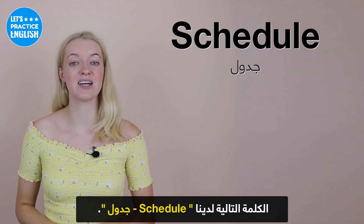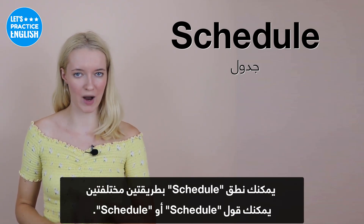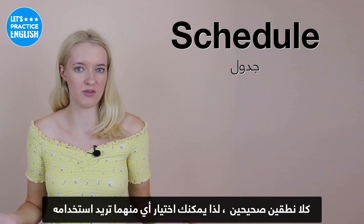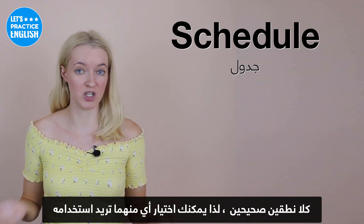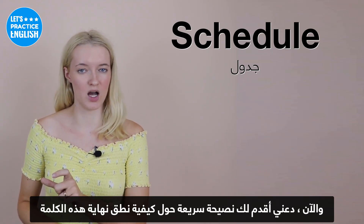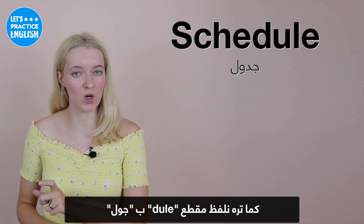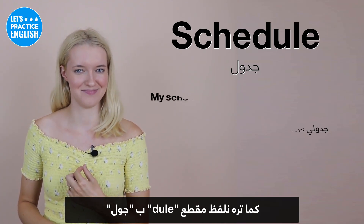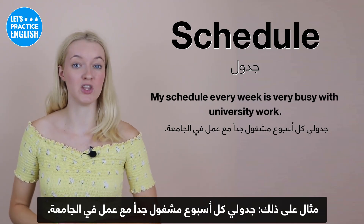On to the next one, we have 'schedule'. Schedule can be pronounced in two different ways: you could say 'schedule' or 'schedule' — both are totally fine. A quick tip: the ending is spelt D-U-L-E but it's pronounced like 'jewel', similar to a diamond jewel. An example: My schedule every week is very busy with university work.